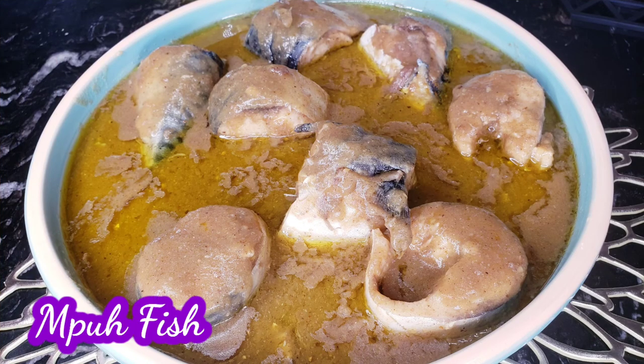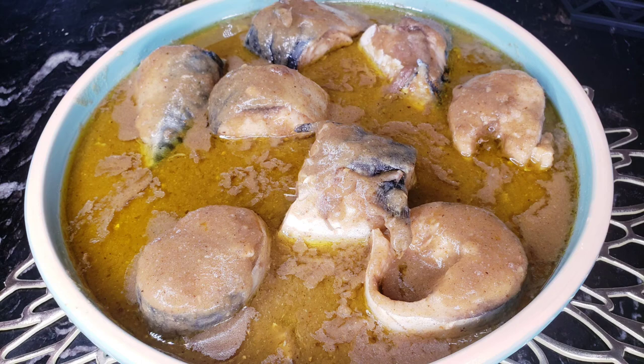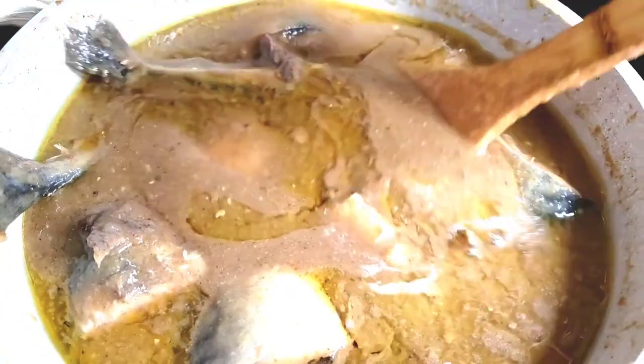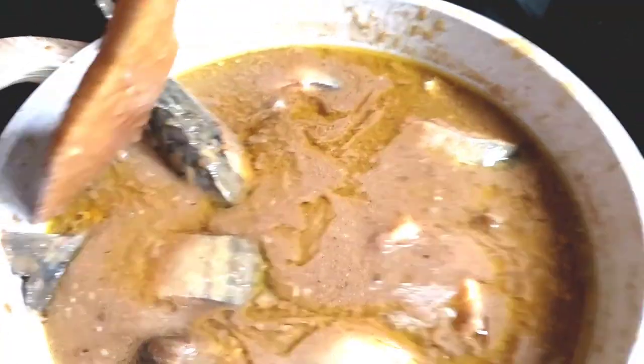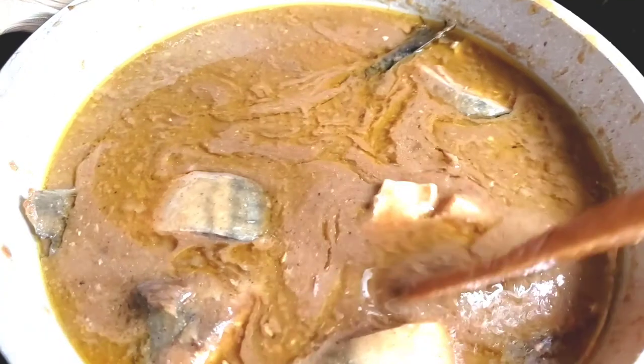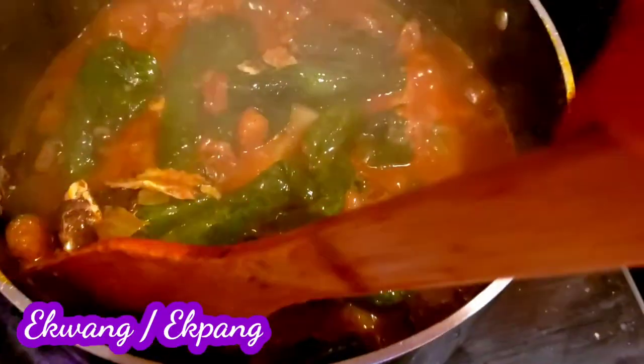Mbanga fish soup — in Cameroon some people ask why eat plantain and plantain, because the soup is made with ground dry plantains and you enjoy it with boiled plantains. But trust me, it's worth it. This food is mouth-watering, it's really, really good.